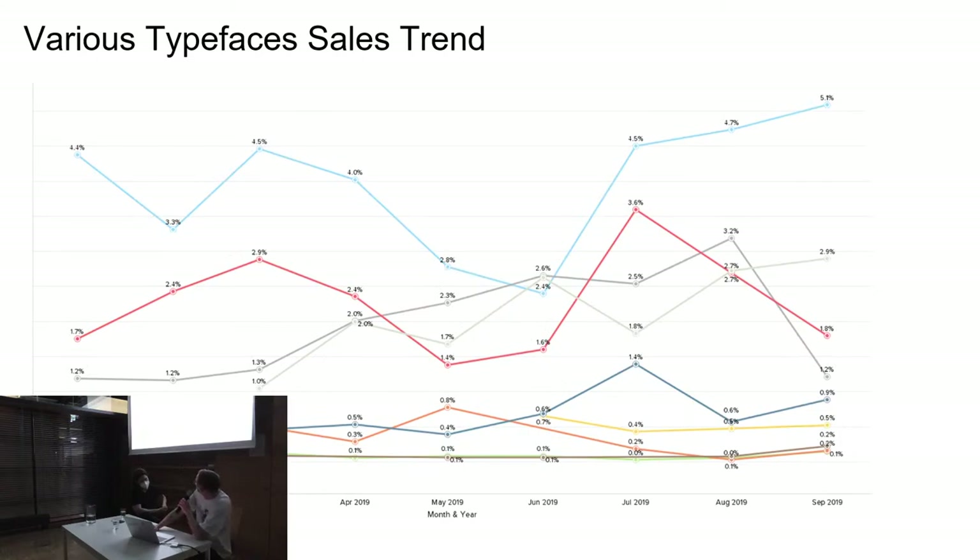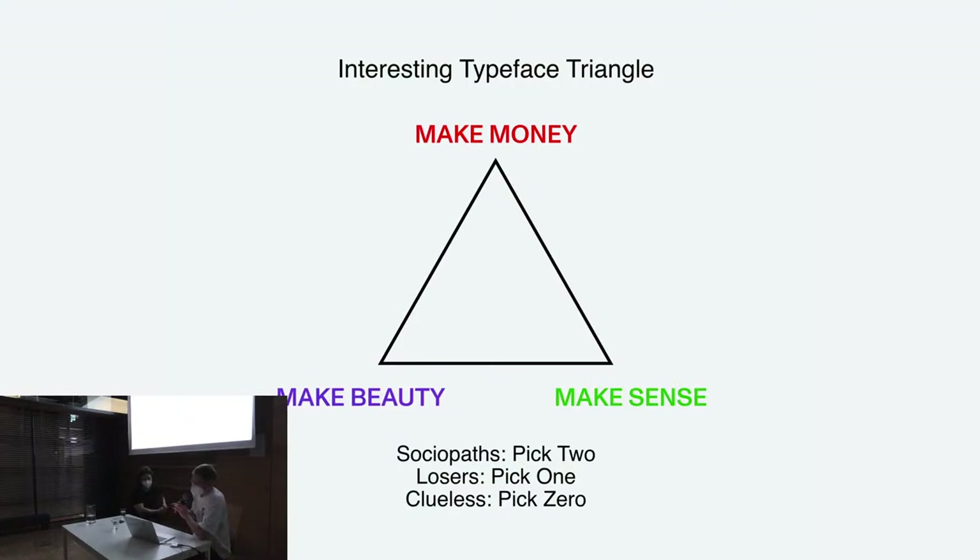That's the sales trend of different fonts over a year. You can see a couple of fonts that are really steady and almost accompany each other, with a bit of a summer gap. The fonts at the bottom are mostly the crazy experimental ones — we have a lot of those and they're usually not big sellers, but still important for our overall atmosphere. The triangle gives the title to the lecture: as an artist or foundry, you have to make choices about where you locate yourself — you want to make sense, make beauty, but also make money.